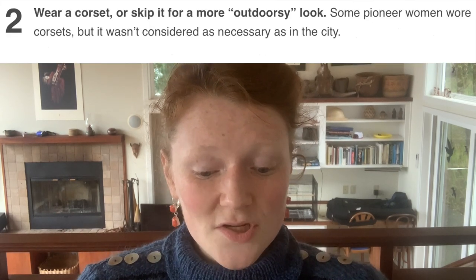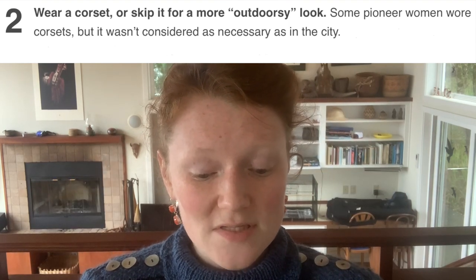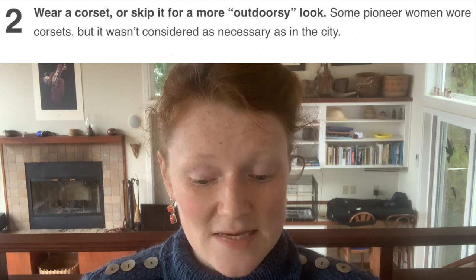This next part fills me with a mixture of utter joy and utter depression: wear a corset or skip it for a more outdoorsy look. Some pioneer women wore corsets, but it wasn't considered a necessity as it was in the city. That is the part that fills me with depression. Pioneer women wore corsets — we have letters, we have documentation, we have their diaries, they mention wearing corsets. They didn't skip the corset. Can you imagine having to walk across the country and set up a farm with no form of bust support? That would be incredibly uncomfortable.